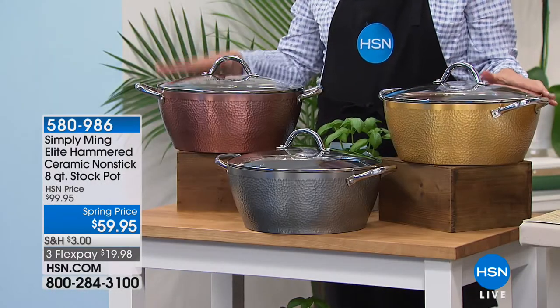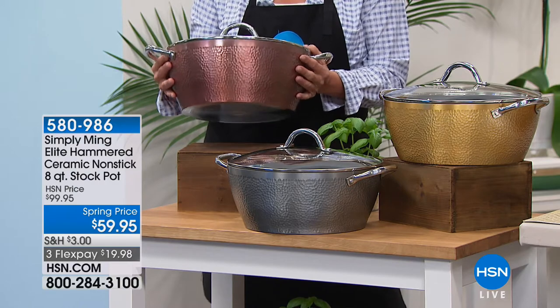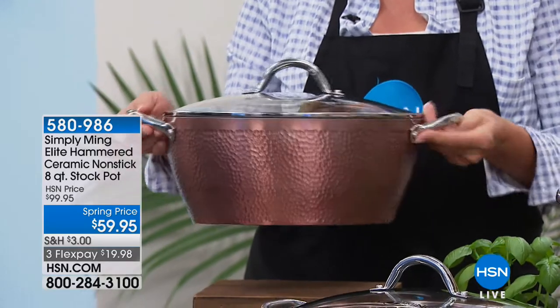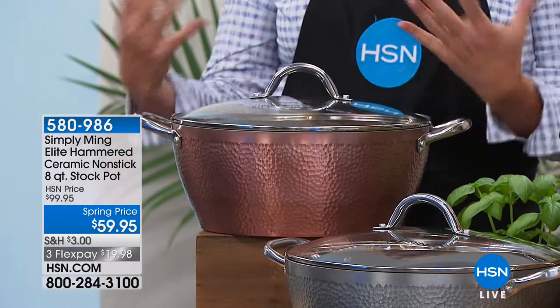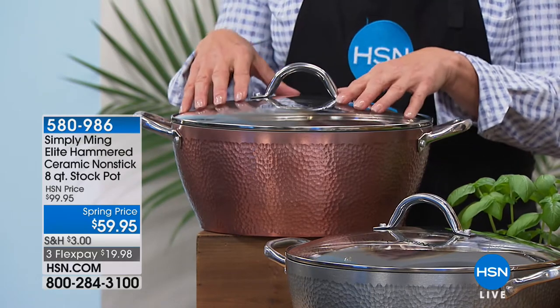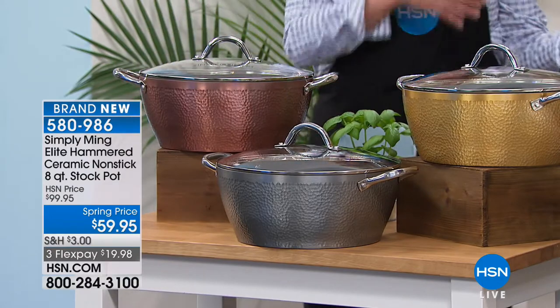A little earlier today we did one airing of this. Here we go — 150 left and this will sell out. This is the brand new Elite Hammered Ceramic Nonstick — it is the eight-quart stock pot. You have never seen a stock pot more beautiful, more durable, more usable. You could do a roast beef, a stew, a lobster bake, big pasta meal, one-pot meal. $59.95, normally $99.95. You're seeing the last couple hundred in each. Here's the beautiful gold, the silver pewter, and the copper bronze. Even though this is hammered, it still matches back to your original set.